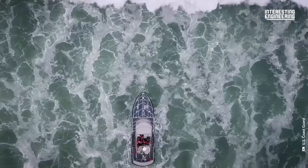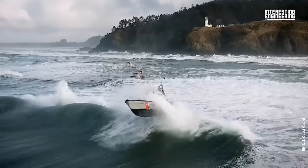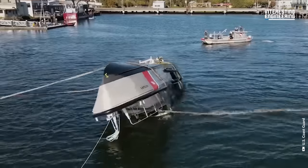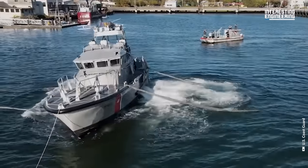It is impossible to sink in this boat, and the secret is that it can self-right itself in less than 15 seconds. This is a 47-foot motor lifeboat, or 47 MLB — a special kind of rescue boat that is operated only by the United States Coast Guard.